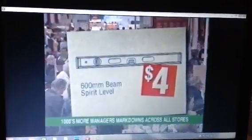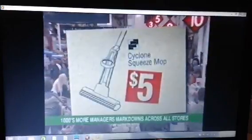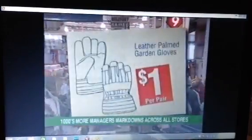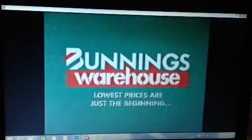600 millimetre spirit level an incredible $4. Cyclone squeeze mop a low $5. Garden gloves just $1 per pair. Budding's Warehouse stock clearance while stocks last.